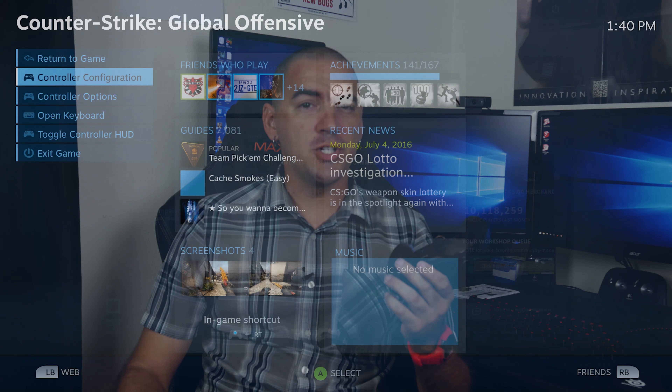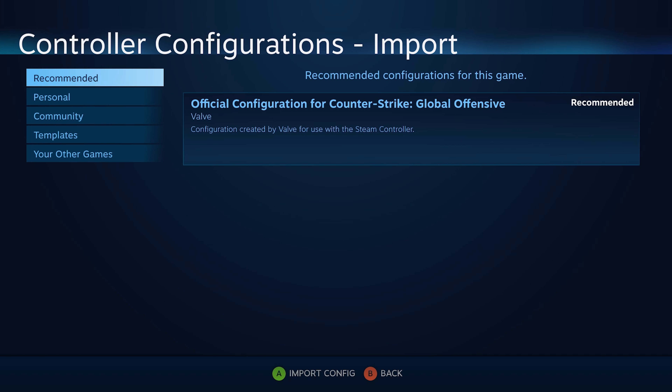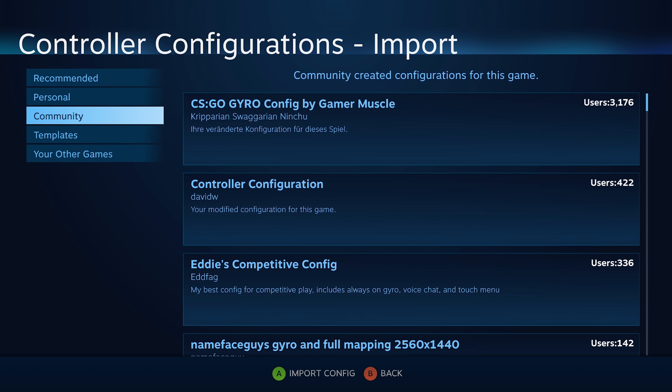Another cool thing about the Steam Controller are the configurations. You can create your own setup and import and export the file. You can even upload to or download from the community to give you many options for different games.